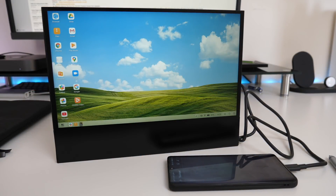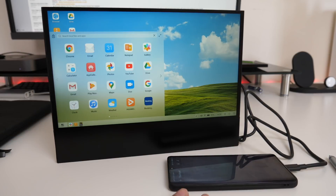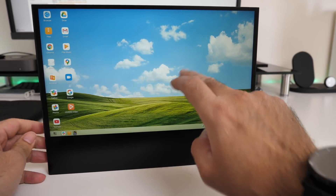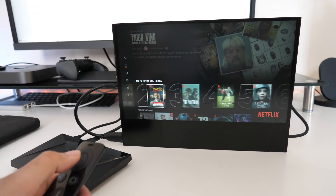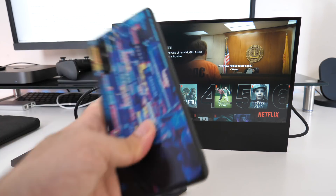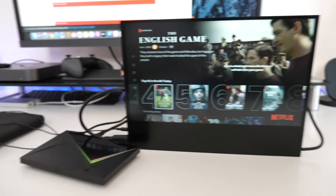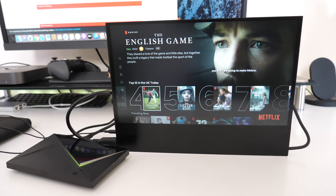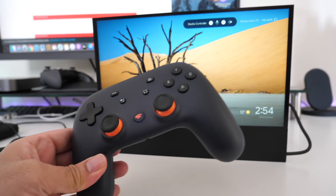With a Samsung phone you get Samsung DeX; with a Huawei phone you connect to Huawei Desktop. The touchscreen is very responsive — your phone can be completely hidden and you just use the touch monitor. An Nvidia Shield TV was also connected, but with no sound in that scenario you can plug in external speakers via the 3.5mm jack. I also connected a Google Chromecast and played Google Stadia games on it.